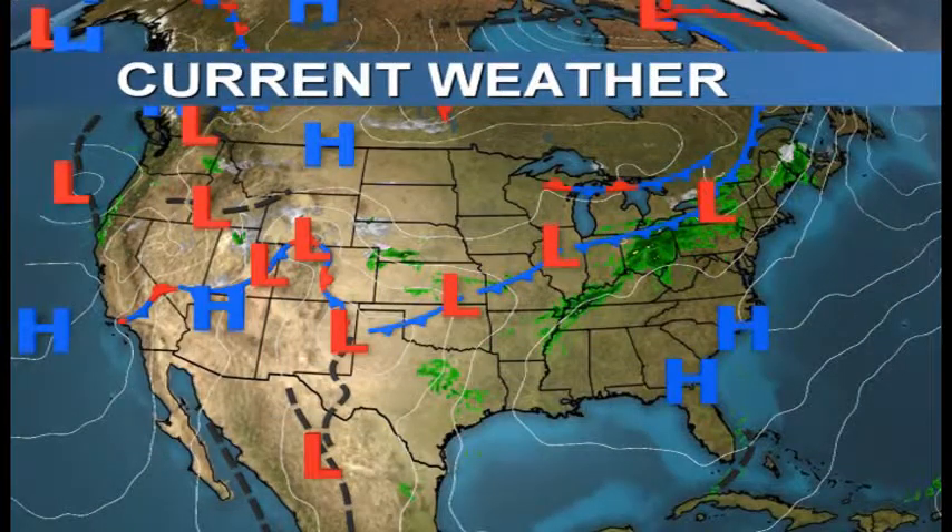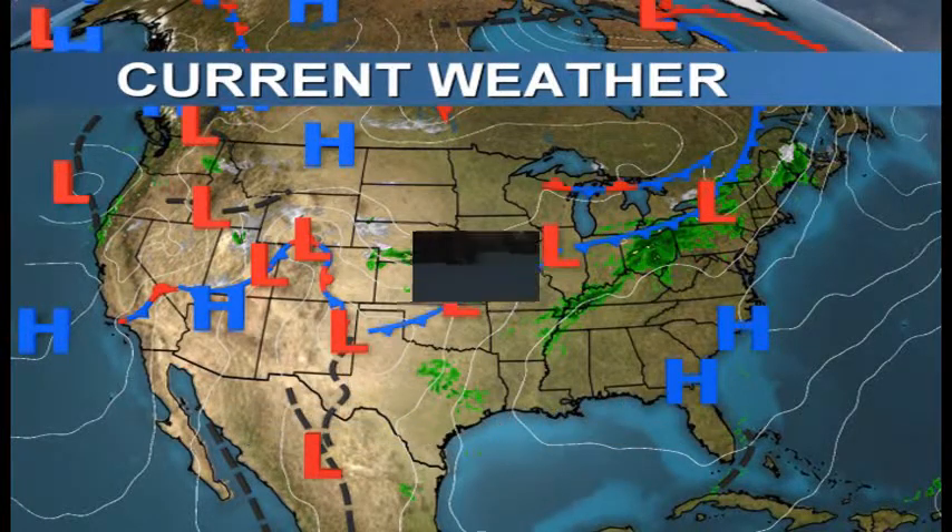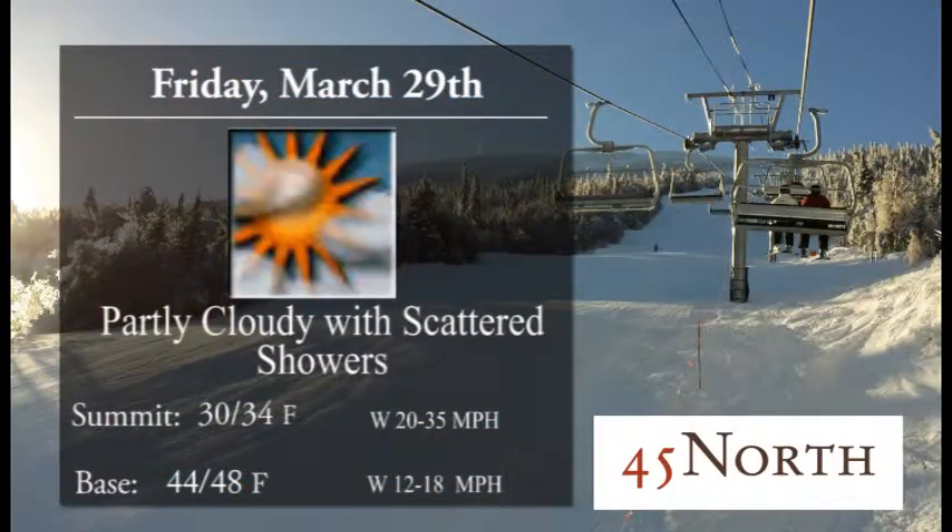Good morning skiers and riders, Sugarloaf and Carabasset Valley. Hope you're ready for a great day enjoying the outdoors. It's time for your weather and trail update brought to you by 45 North. You can find them in the Sugarloaf Mountain Hotel for some great breakfast this morning as well as apres and dinner. You can find this and much more on all your internet devices at WSKITV.com.